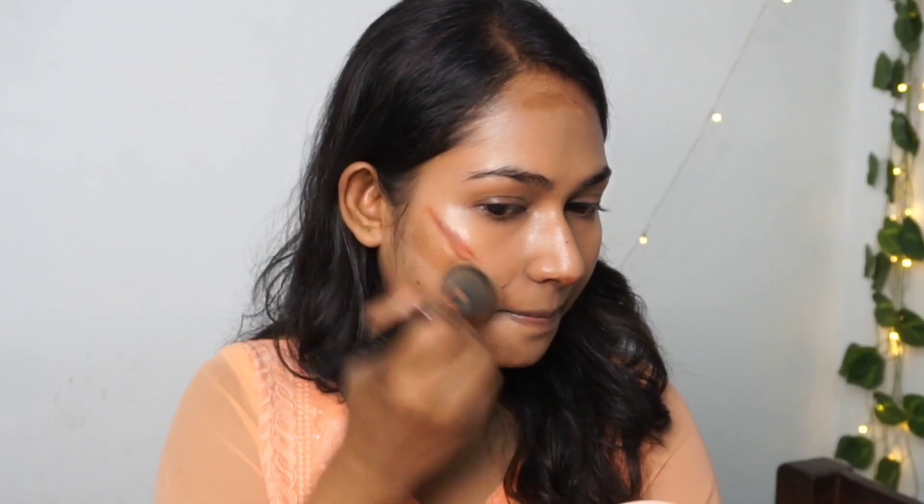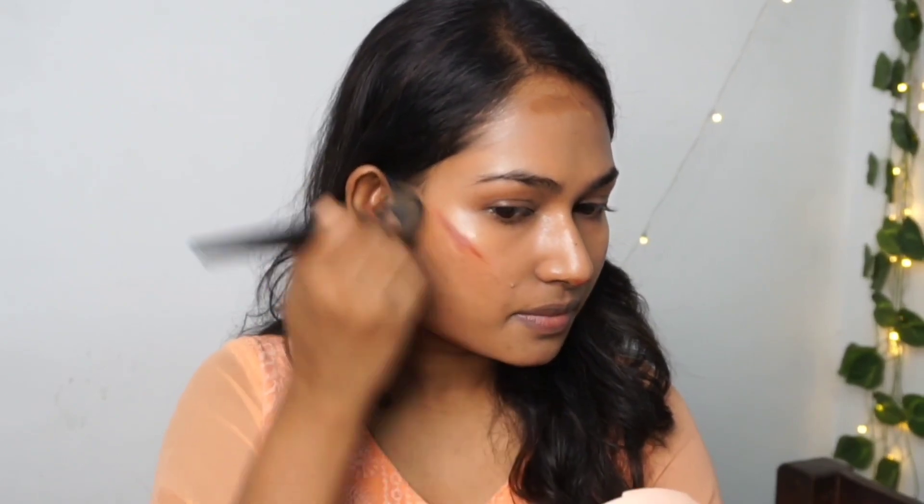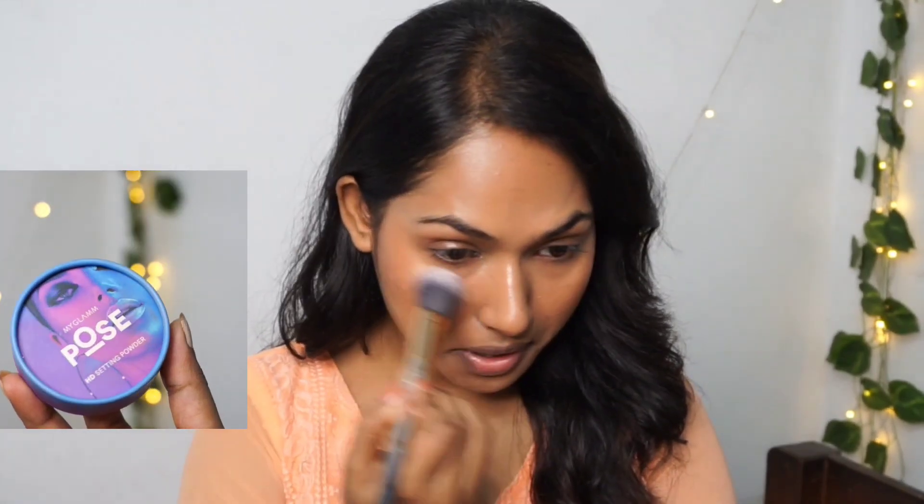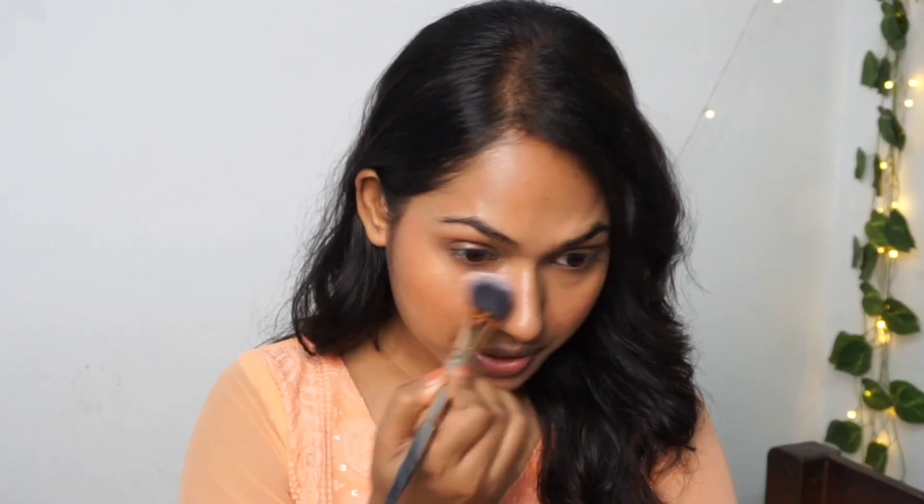Next I am going to blend my contour and this is looking very good. Lastly I am going to blend all of my blush on my face and after blending the blush my face looks so good. It hardly took me three minutes to blend all of this. This step is optional but I have extremely oily skin so I am going to powder up a little bit around my under eyes and around my mouth area. Now our base makeup is properly set.